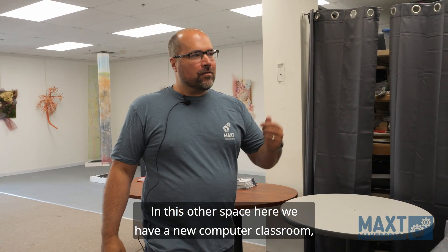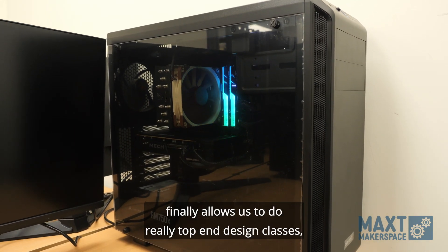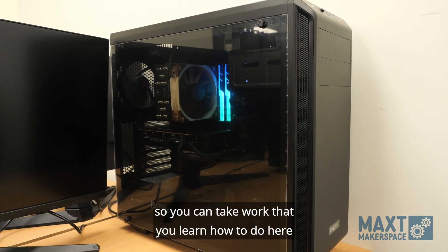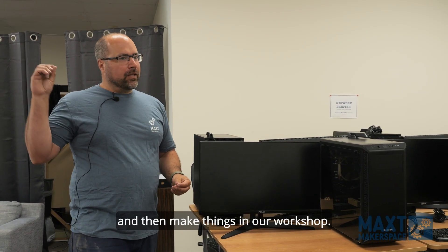In this other space here we have a new computer classroom. It finally allows us to do really top-end design classes, so you can take work that you learn how to do here and then make things in our workshop.